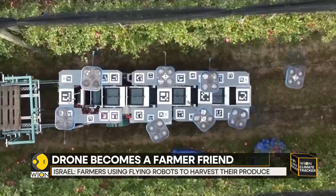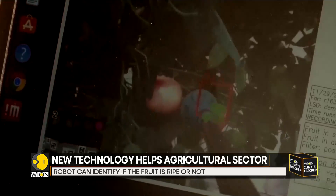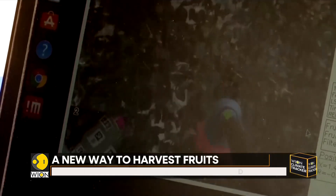According to Israeli startup Tevel, that makes life easier for farmers. It helps them in reducing food prices and the work becomes more cost-effective. Their flying autonomous robots — they call it FAR.